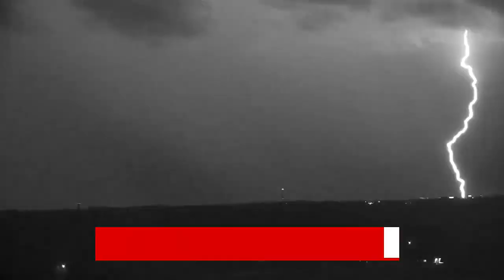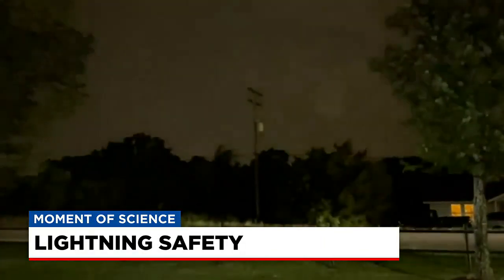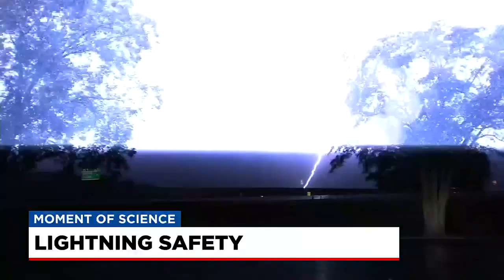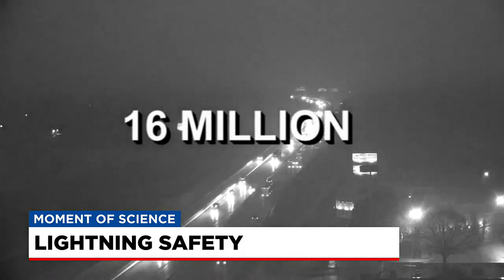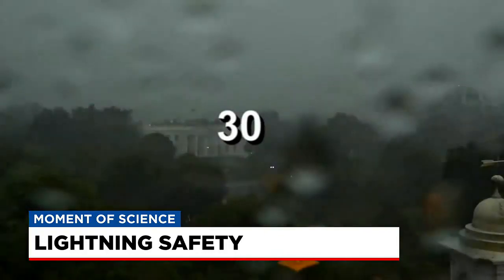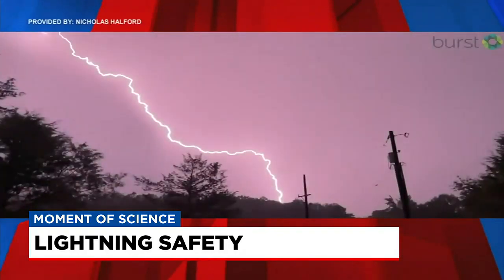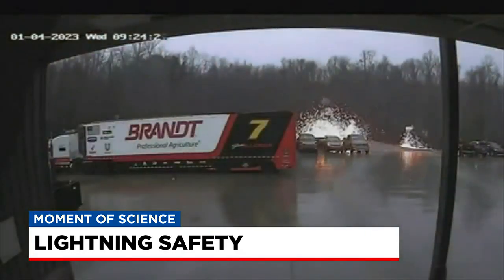Simply put, you can't have thunder without it. Lightning is something we are no strangers to here in the Carolinas, and while it can be a captivating sight, it's also important to remember that it's one of the most dangerous forms of weather. Around 16 million thunderstorms occur around the globe each year, which boils down to about 30 thunderstorms occurring at any given minute somewhere on Earth. Most of the lightning produced by those storms occurs within the clouds, but as we all know, plenty of it also strikes the ground.